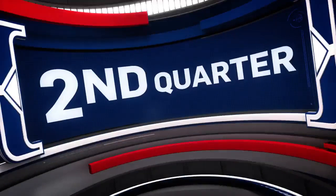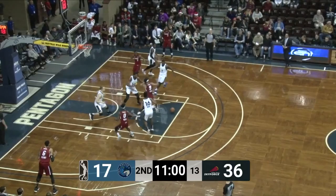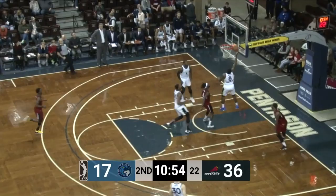Back at the Sanford Pentagon in Sioux Falls, South Dakota — Diamond Stone turns, faces, and scores to begin the quarter. And then we've got a steal as Darius Johnson-Odom is going to take it himself again — he'll score it.